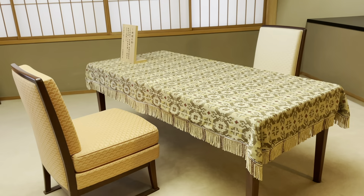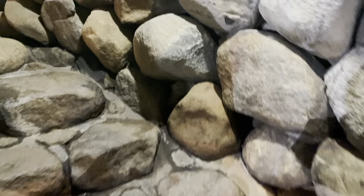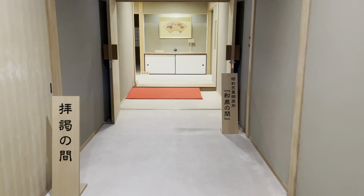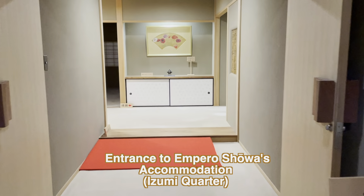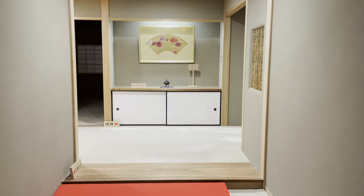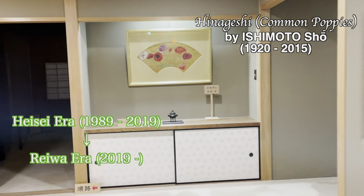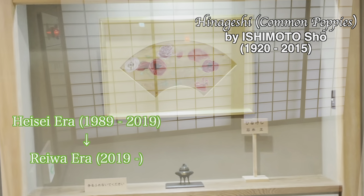I heard that the underground path was for security purposes, like for the secret service. But in a moment of crisis, I think it could be an escape route. The Emperor's accommodation had never been seen by the general public for 36 years. But it was decided to open it to the public in May 2019 at the occasion of the era change from Heisei to Reiwa.